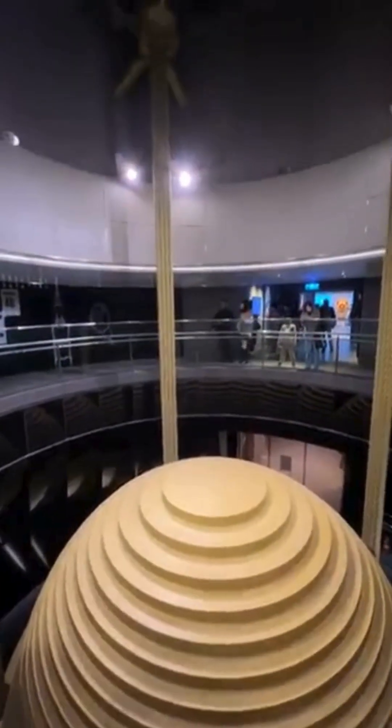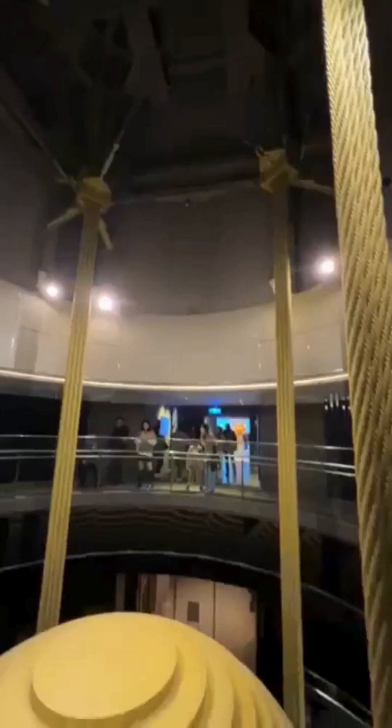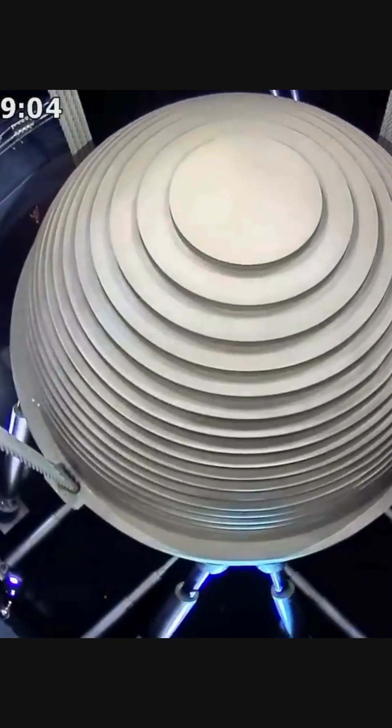This massive pendulum, officially known as a tuned mass damper, swings when the earth shakes. When the ground shakes, the damper swings in the opposite direction of the building's movement, absorbing the energy and reducing the sway of the building's movement.